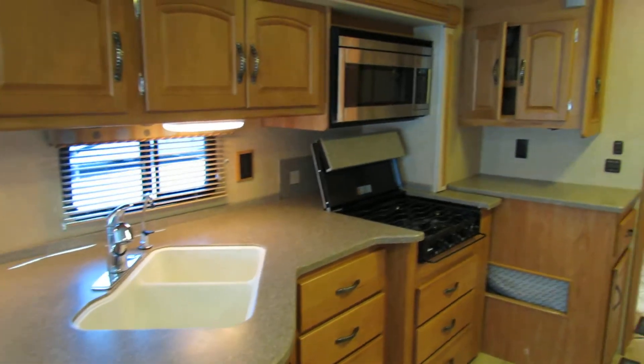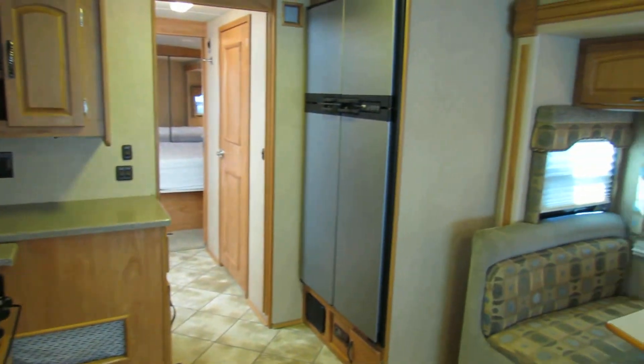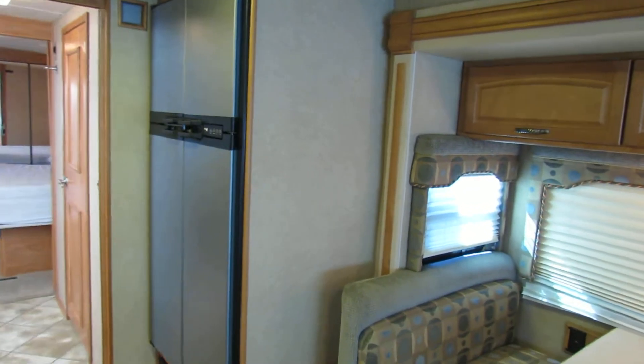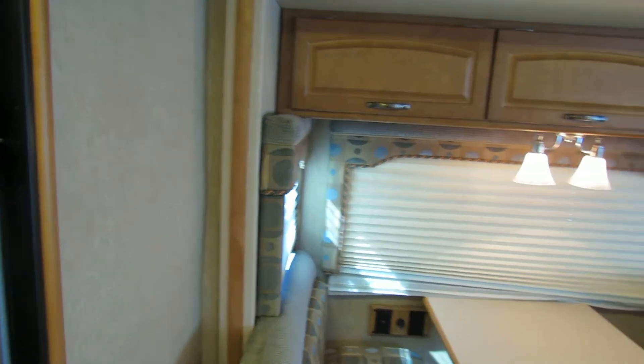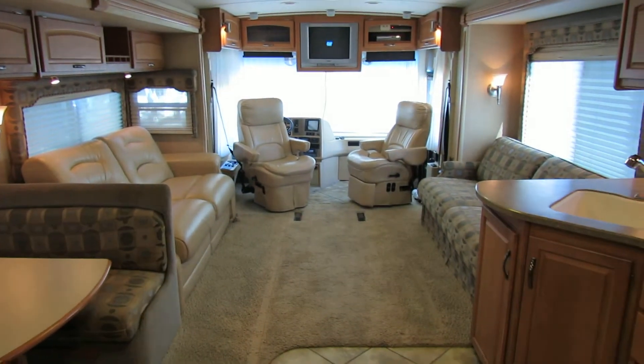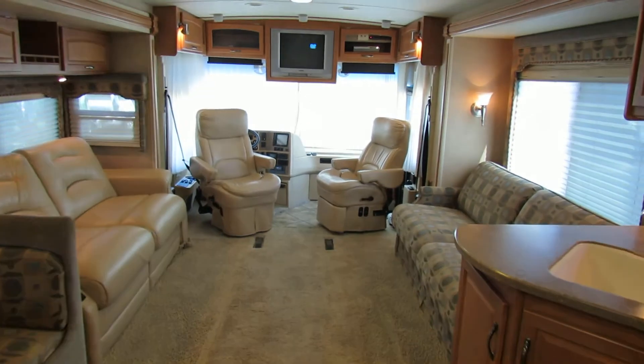Yeah, the Meridian is really a high-end diesel coach. It's got the larger refrigerator, 100-gallon water tanks. And as you swing around you can see how big this living room is. It's got really nice seating, so if you've got a dozen or so of your friends hanging out with you, this is the way to go.